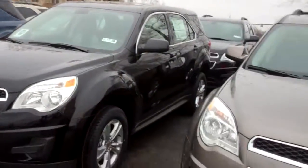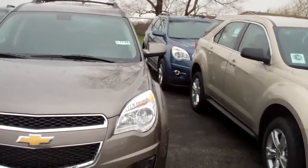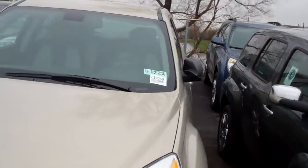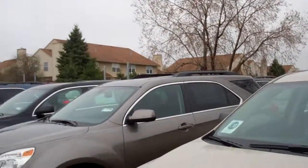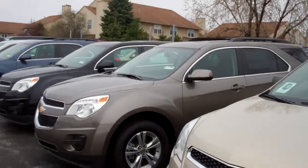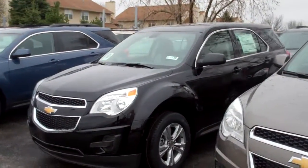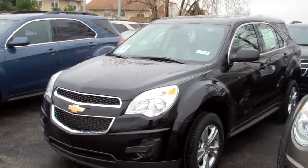Probably ten to fifteen other ones in different colors and different equipment — four cylinders, six cylinders, LS, LT, LTZ. I have a pretty good selection. But black, if that's what you want, an LS — two of them at least, maybe more.